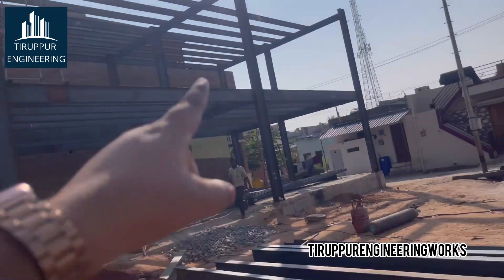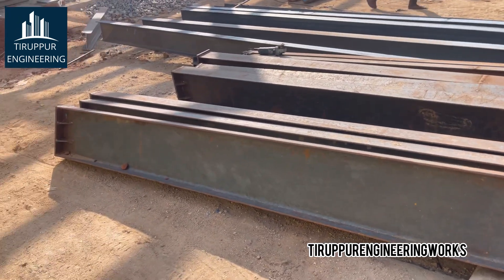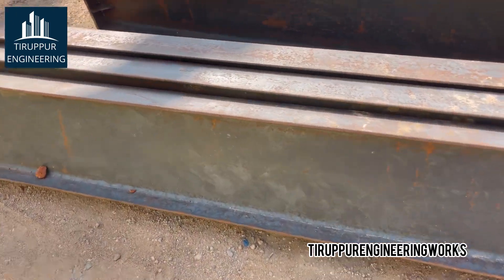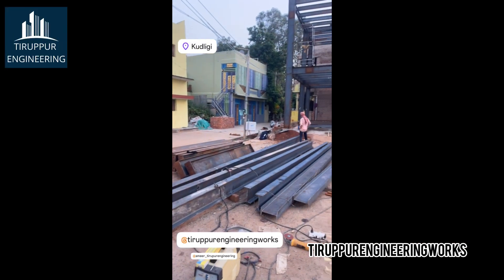Currently, the second floor construction is in progress. The second floor columns are now ready — you can see every hole and base plate has been done, and all nine columns are complete. In the upcoming next video, I will show how we fix all those things and what steps we are going to do next.